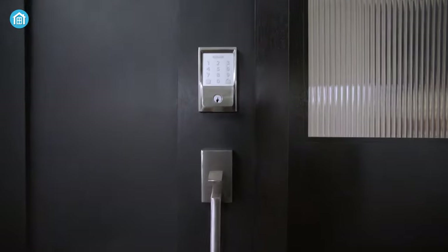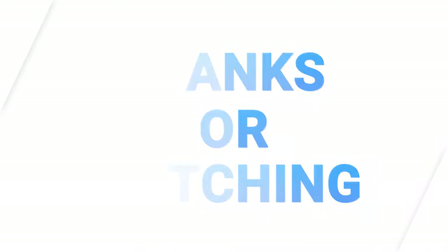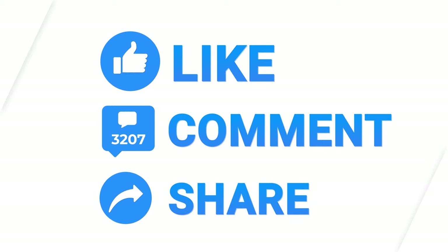So that was all about the top 5 best smart locks in 2023. Thanks for watching! If you found this video to be helpful, please give it a thumbs up, share it with your friends, and let us know your thoughts in the comments section down below. Subscribe to our channel and hit the bell icon if you want to see more videos like this on your feed.